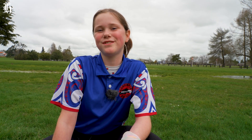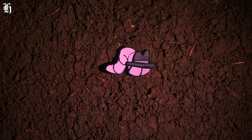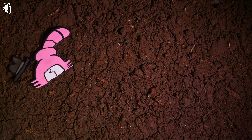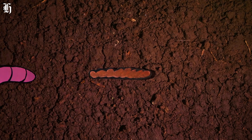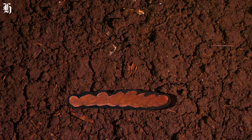Because worms are the dirty, slimy heroes of soil. Earthworms dig their way through the soil. They eat dead plants, animal carcasses, old poos, bacteria and fungi. When they poop it all back out, they leave behind special nutrients that plants need to thrive.